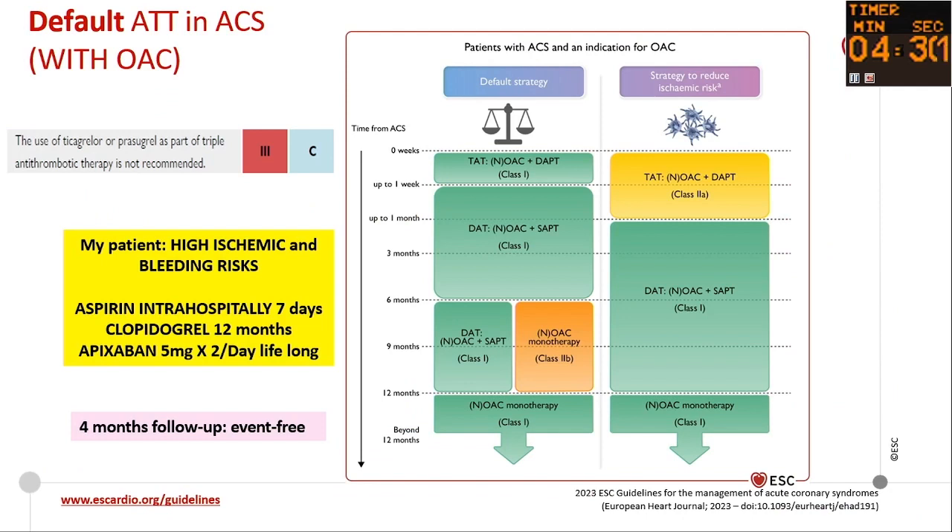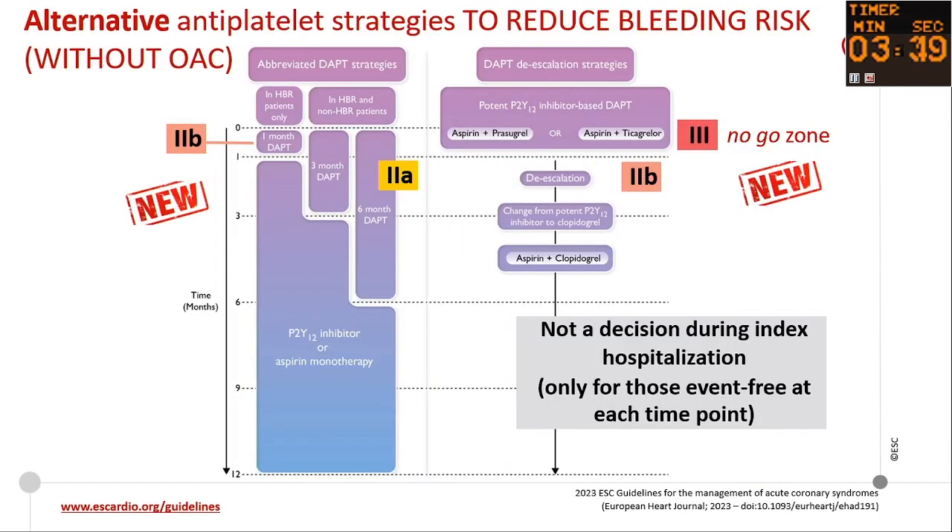Triple therapy for approximately seven days initially, then single antiplatelet therapy for six to twelve months. We recommend the P2Y12 inhibitor clopidogrel combined with anticoagulation. The question is whether high-intensity P2Y12 inhibitors — like ticagrelor or prasugrel — could be associated with anticoagulants in very high ischemic risk patients. Currently, there is no recommendation because data are limited, but future studies are forthcoming. Also, don't forget bleeding risk even in patients without oral anticoagulants, with de-escalation — a newly introduced concept in these recommendations.